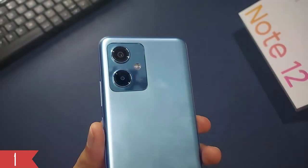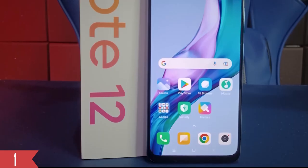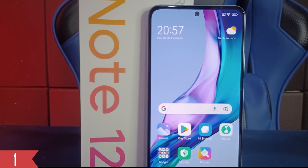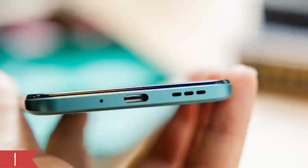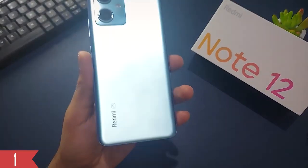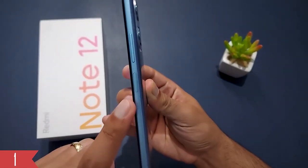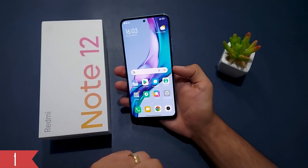The next affordable phone on our list is the Redmi Note 12. Even though it's made from plastic, the back has a smooth frosted glass look. The phone has a flat back and frame. From the front, it has a modern appearance with a camera hole and very thin borders around the screen. On the bottom, there is a USB-C port, a microphone, and a speaker. At the top, you'll find a headphone jack and an IR blaster for controlling remote devices. Redmi has given this phone an IP53 rating, which means it offers some protection against dust and water splashes. The power button also serves as a fingerprint sensor.